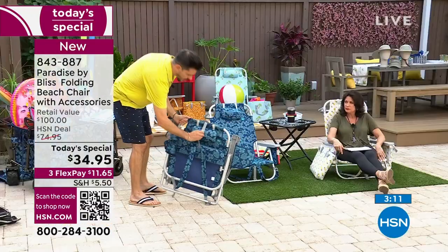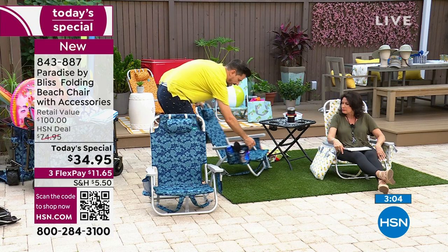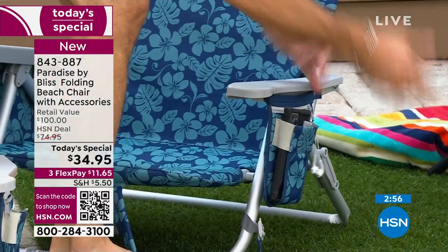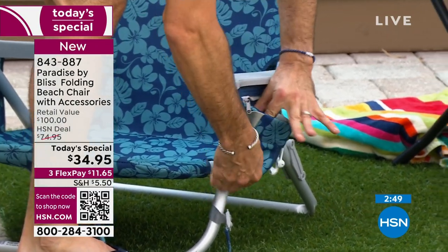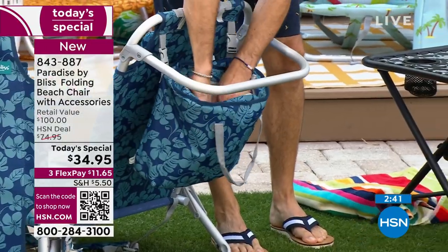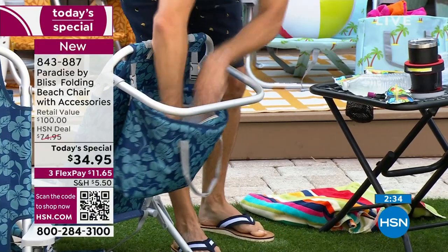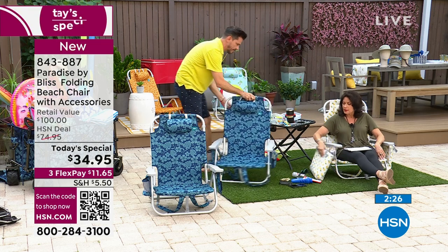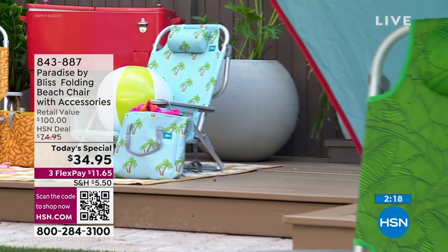To undo it, just take it off, undo the strap, and set it up. Look at all the different things I have in here: sunglasses, a cold beverage, a hairbrush, suntan lotion, wipes, my cell phone, a zipper pocket for a makeup bag, cuticle cutters, wallet, headphones. And look at the back cooler — one, two, three, four, five, six, seven, eight — it's deep with insulation that keeps things cold for six to eight hours. This insulated tote also snaps in and out so you can use it separately.